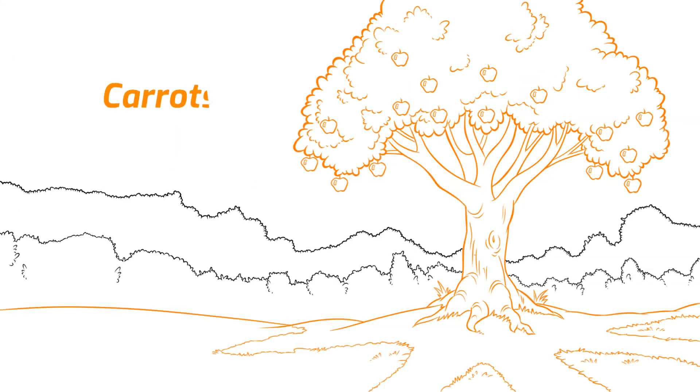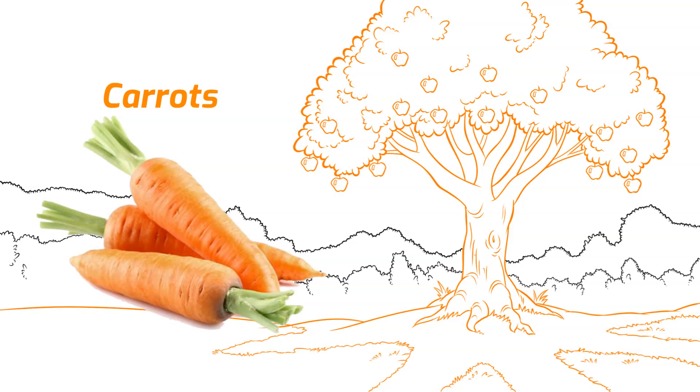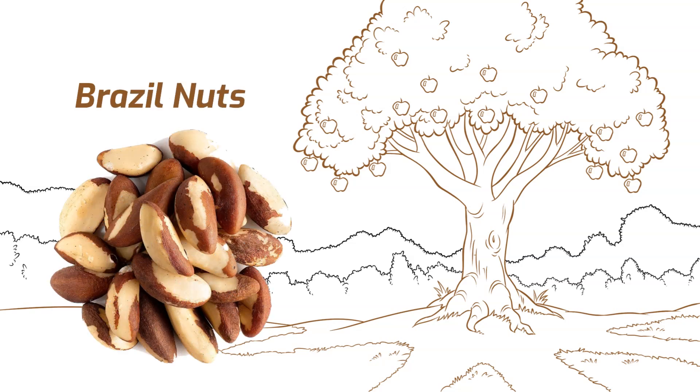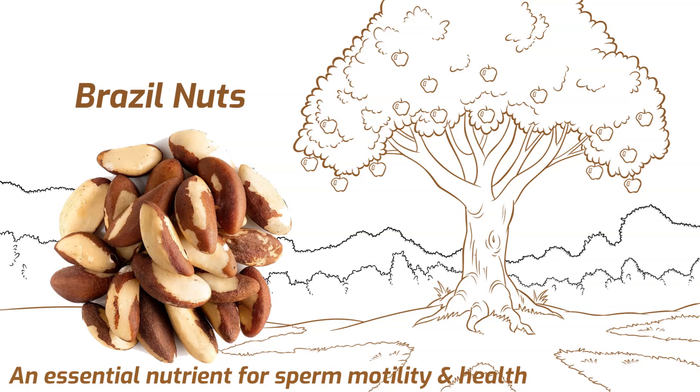Carrots are a high source of beta-carotene, a powerful antioxidant that helps maintain healthy sperm cells and improves their movement, thus supporting sperm motility. Brazil nuts are rich in selenium, an essential nutrient for sperm motility and health. Selenium protects sperm cells from oxidative damage and is crucial for their proper function.